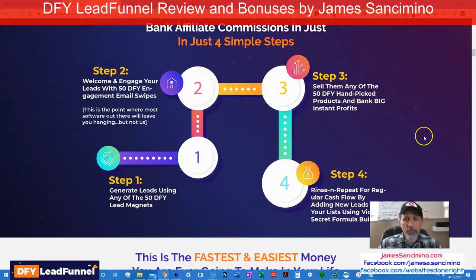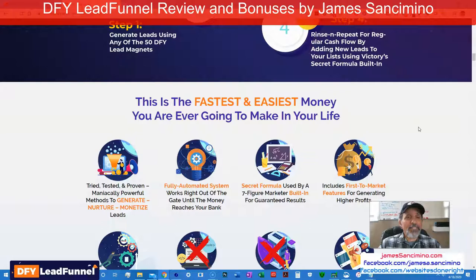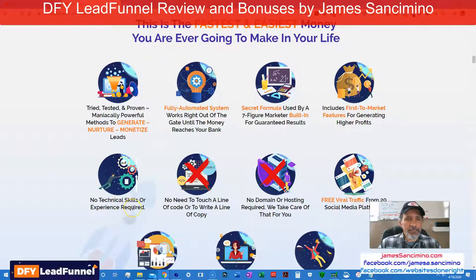Why wouldn't you want to piggyback on a guy who's successful at this? The man has made big bucks doing this — he's been doing this for a while, he's no slouch. Fastest and easiest money you ever could make. Tried and tested. Fully automated. Secret formula. First-to-market features. No technical skills required — it's a lot of drag and drop. No need to touch a line of code. No domain or hosting required.